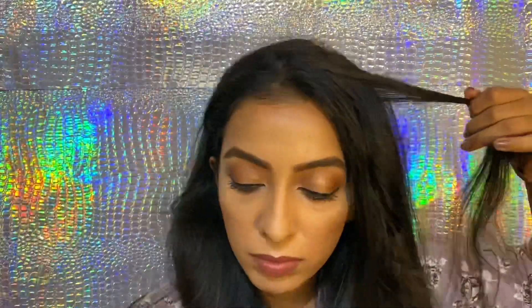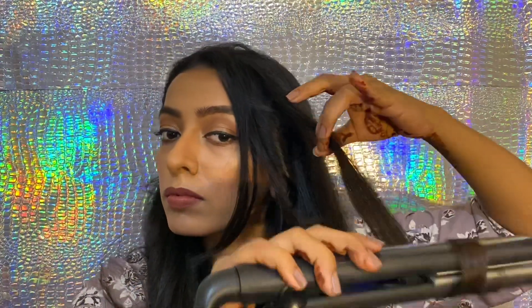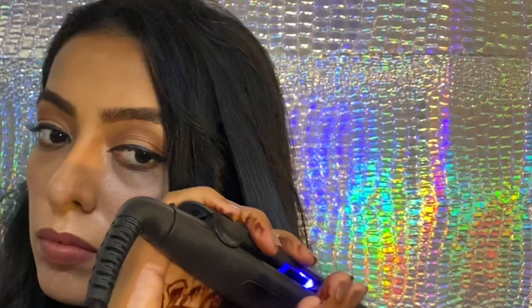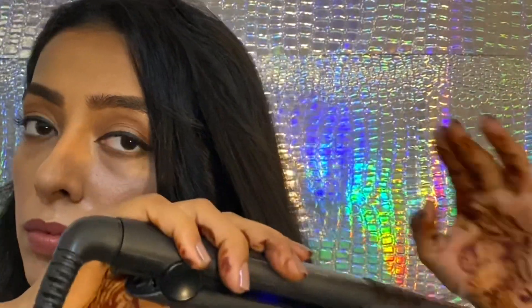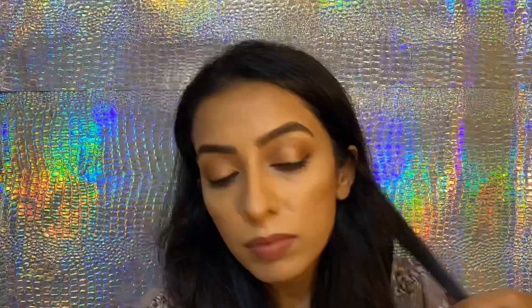I'm going to do this hairstyle as it is super easy and it hardly takes 10 minutes. Make sure your hair is blow dried and straight, then go with an iron machine and curl it like this. Take a small section of hair and roll your iron machine downwards. Don't forget to prep your hair with heat protect spray and use a hairspray after you're done to lock your hairstyle in place.